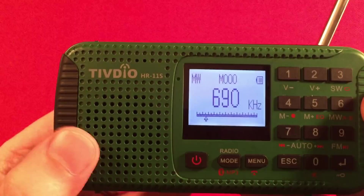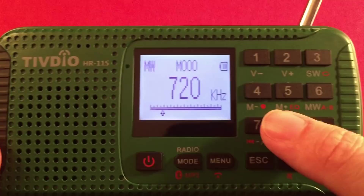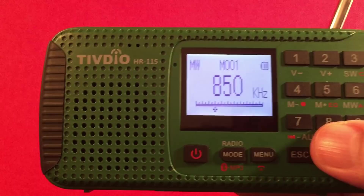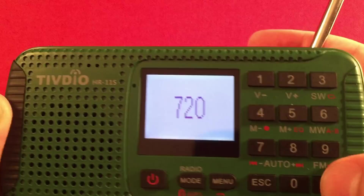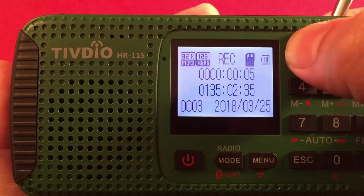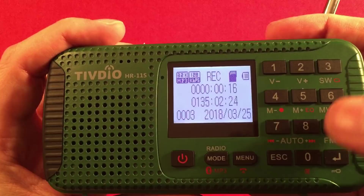Say you wanted to record your news — the record function is on number four, just press it. It records at 32kHz frequency at 128 kilobits per second. The display shows your recording elapsed time and how much time is left on the card — 135 hours remaining on an 8GB card. It also shows a battery indicator, the micro SD, date stamp, and file number. You can also pause recording by hitting number nine — it'll flash to indicate pause — then unpause when ready.